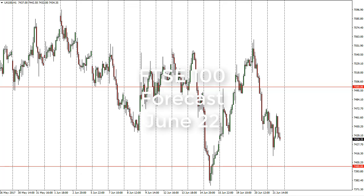FTSE 100 daily forecast for June 22nd by FX Empire. The FTSE 100, as you can see, fell a bit during the day, bounced again, and then fell again. U.S. stock markets are looking a bit under pressure, so we may have more bearish pressure in London.